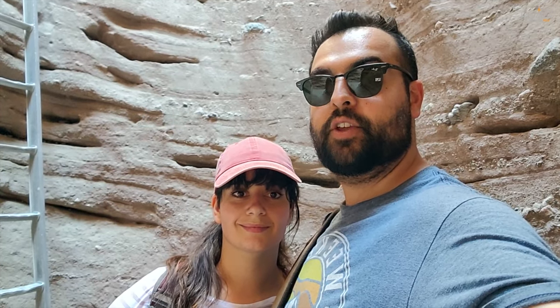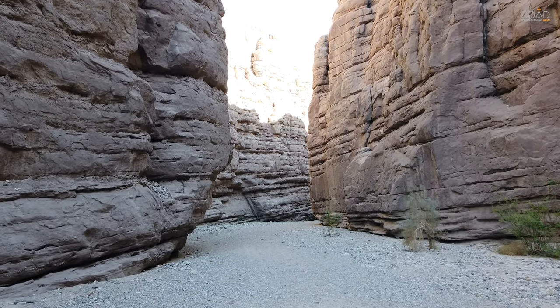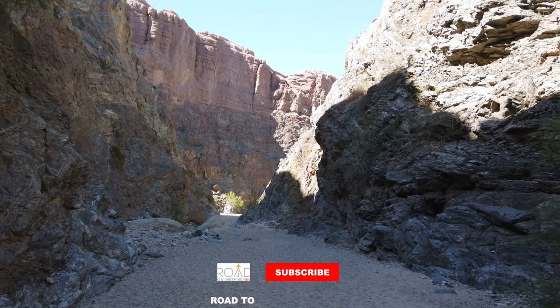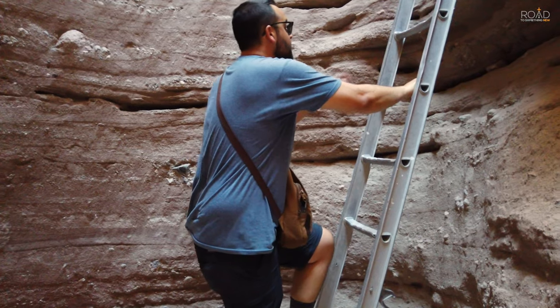This is Luis and Nadja for Road to Something New and we're here in the Painted Canyon. An adventure unlike anything you may be used to is awaiting not far from Palm Springs, California — a place where you can hike in a surreal spot one may never expect to find in California.